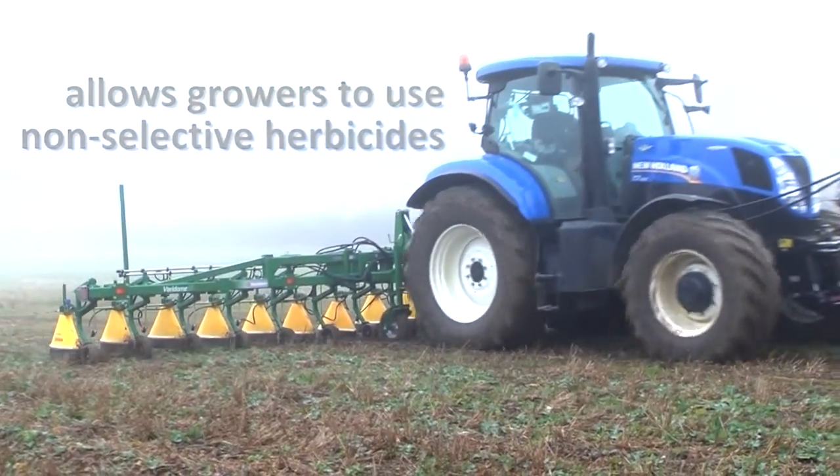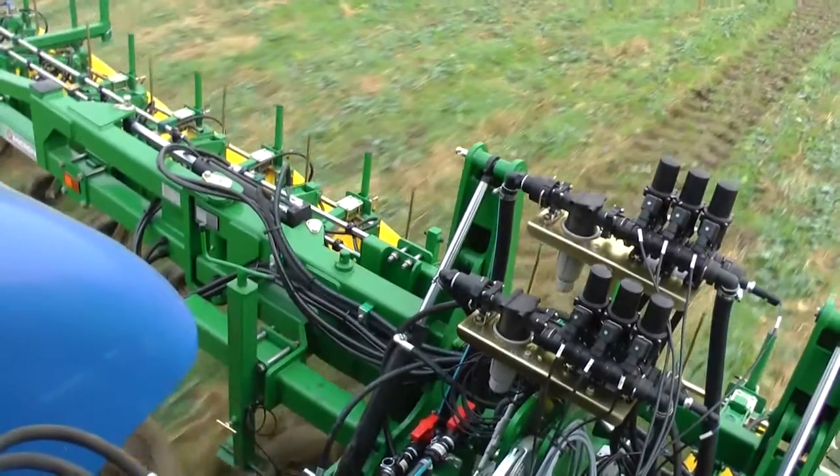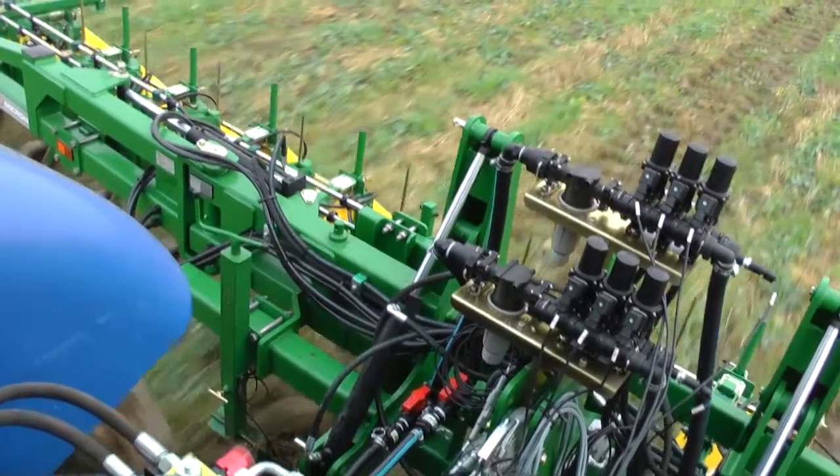The Veridome S5 is capable of spraying with 2-3 centimetres accuracy when used with precision GPS or vision guidance systems, avoiding any contact with adjacent crops.